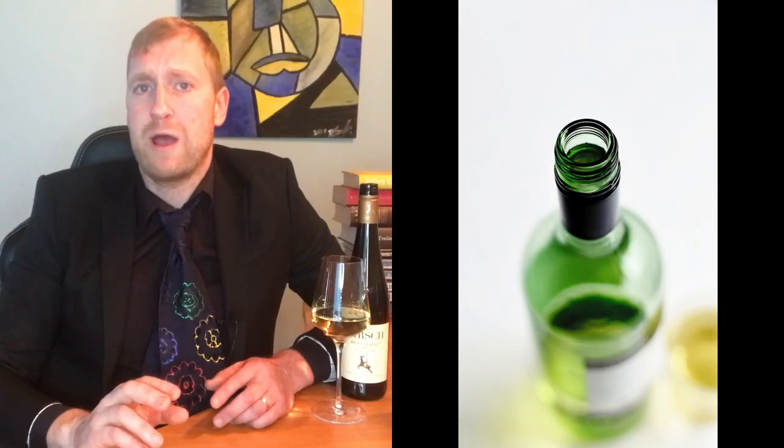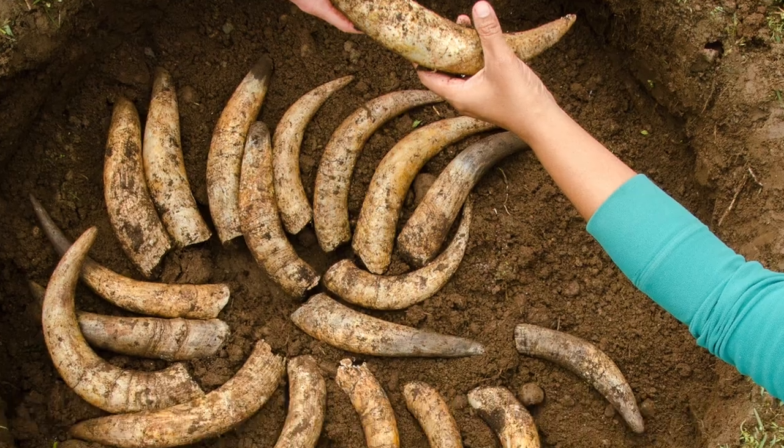In 2002, another brave move: they completely switched from cork to screw caps. Today we agree that it is a perfect choice if you want to avoid damaged, corked wines and to keep the wine as fresh as the first day. But 20 years ago it was as crazy as investing in Bitcoin.